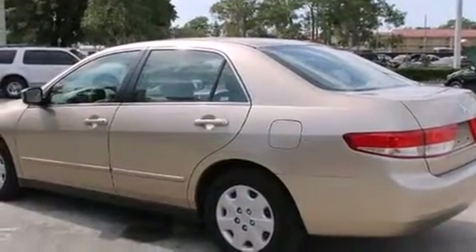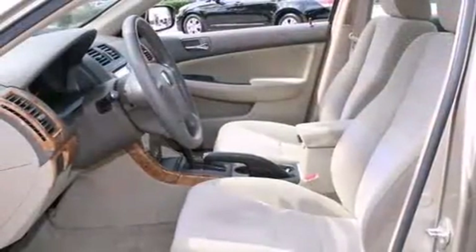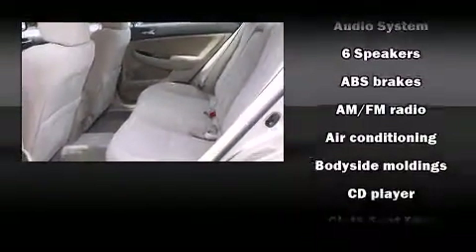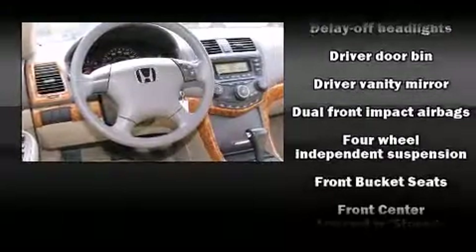Honda prioritized practicality, efficiency, and style by including delay-off headlights, front and rear cup holders, and one-touch window functionality. Enjoy your favorite music via the stereo system, which includes a CD player with AM-FM radio and six well-positioned speakers.